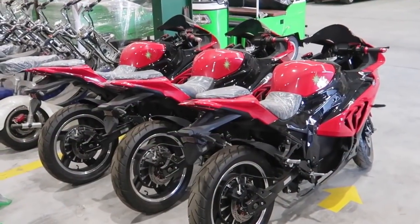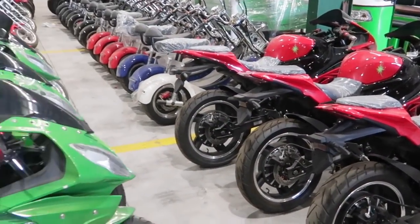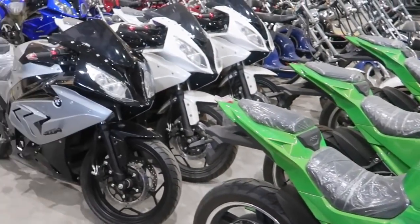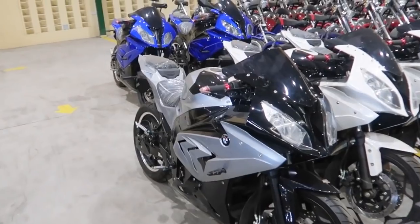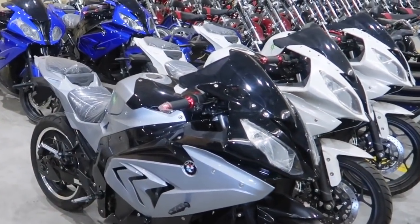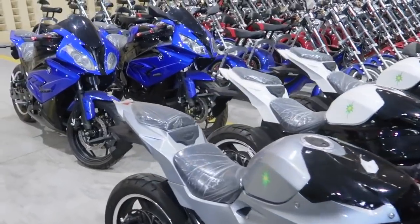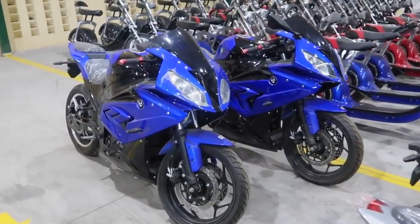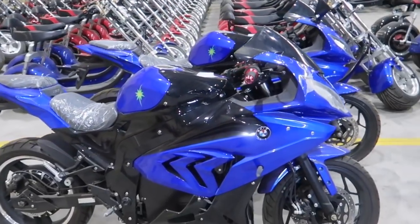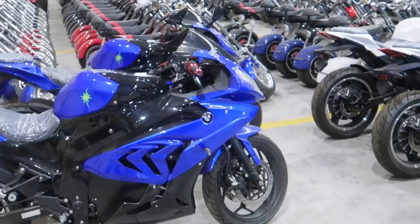Over here you have the electric big bikes. I actually have one of these - that's why you've seen it in my videos. They finally went through the process with LTO and completed everything. They can now be registered - they can have an OR, CR, and a plate on the back. Mine is up for registration now. They're really doing things by the book, going through the LTO process to make them road legal.